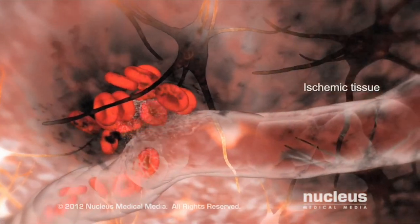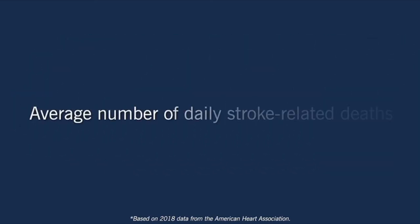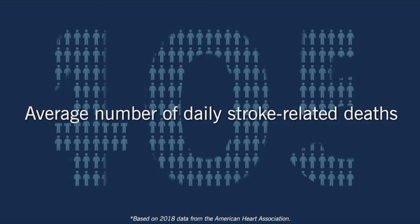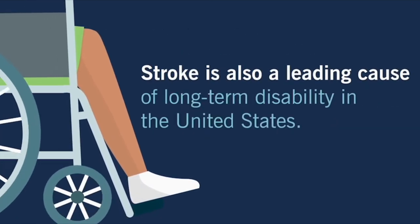Now the reason why this topic is so important is because every three and a half minutes, someone suffers a stroke in the United States, and on average 405 people die every day from a stroke. It is also the leading cause of long-term disability in the United States. But there are things we can do to help minimize the effects of a stroke.